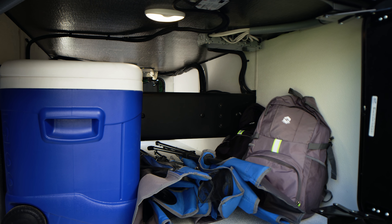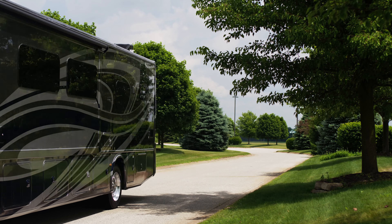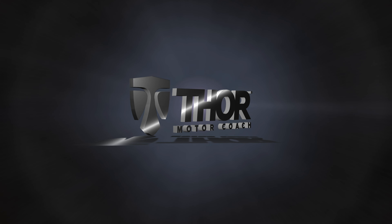This 33.6 is fully equipped, and you're going to need to be too when you start discovering all the places it can take you. Need more Palazzo? Then head to ThorMotorCoach.com.